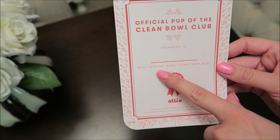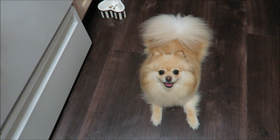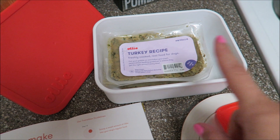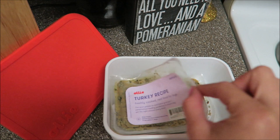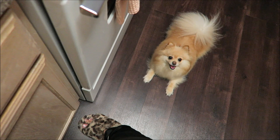It also comes with this cute little certificate — it says 'Official Pup of the Clean Bowl Club, presented to Daisy, who licks the bowl clean every meal' — that was a cute little touch. Are you ready to try Ollie for the first time? I just have it thawed out in the little container it came with, and I opened it up — it smells good. Today we're going to do one little scoop inside of the regular food because we're on day one, and she is so excited.